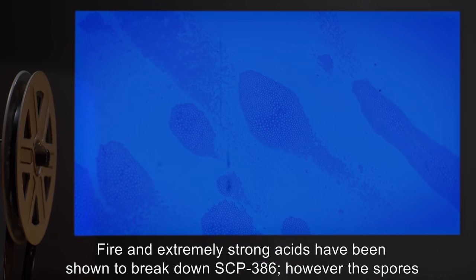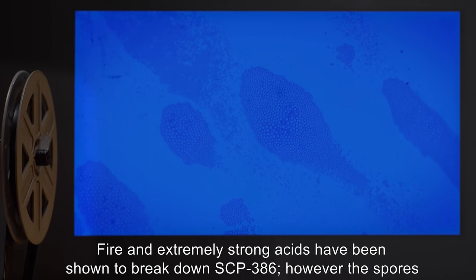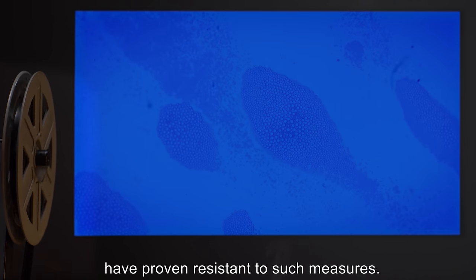Fire and extremely strong acids have been shown to break down SCP-386. However, the spores have proven resistant to such measures.